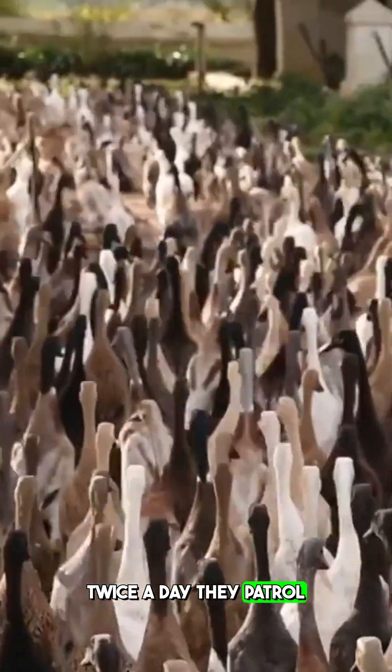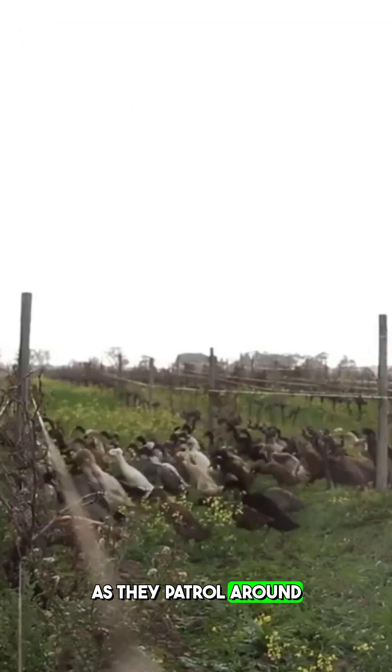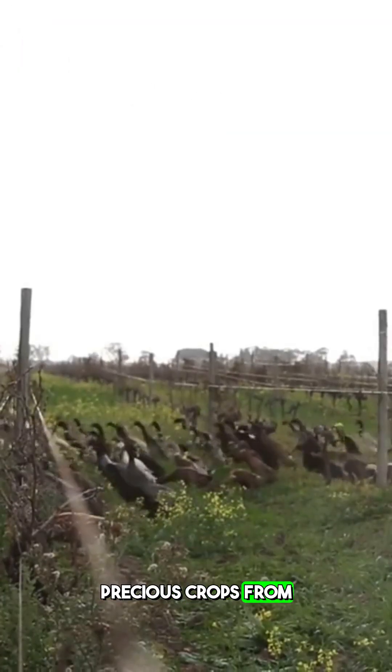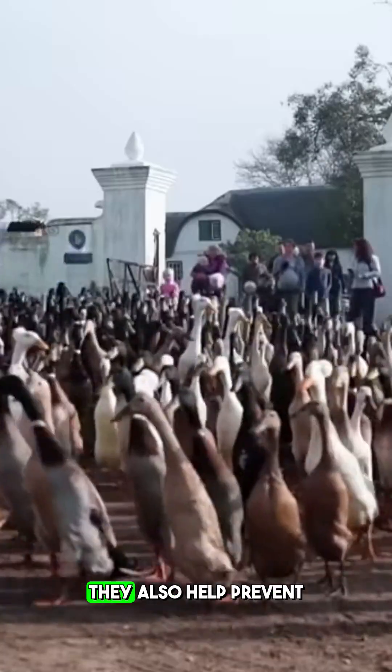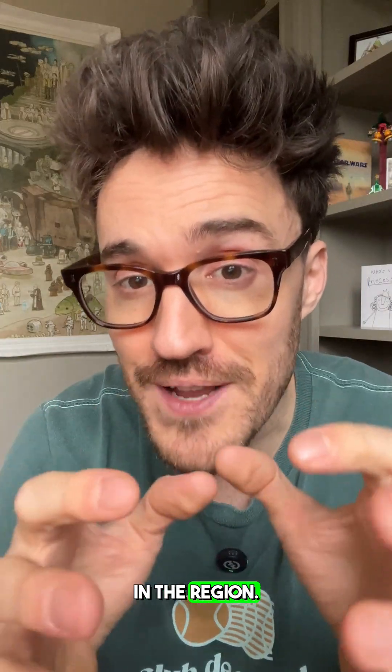Twice a day they patrol the estate at 9am and 12pm, looking for bugs and snails. As they patrol around, protecting these precious crops from being eaten, they also help prevent the use of pesticides and synthetic fertilizers. These lovely ducks are at the heart of regenerative agriculture in the region.